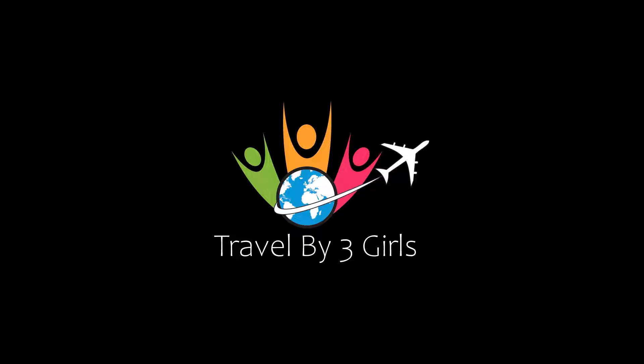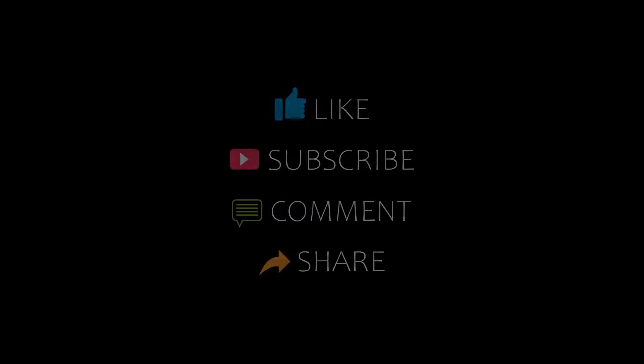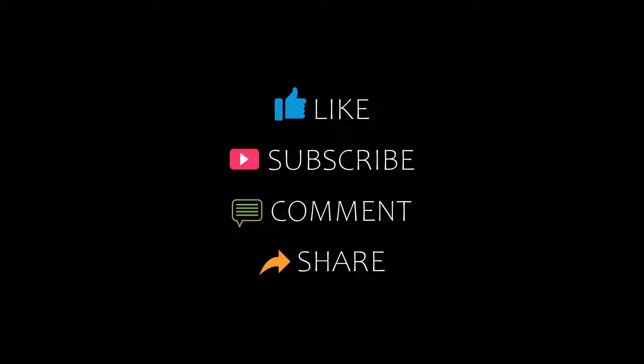Hi, welcome back to my YouTube channel. You are watching a new video of Top Recommended Hotels. Please subscribe to my channel and don't forget to like, share, and comment. Let's start the video.